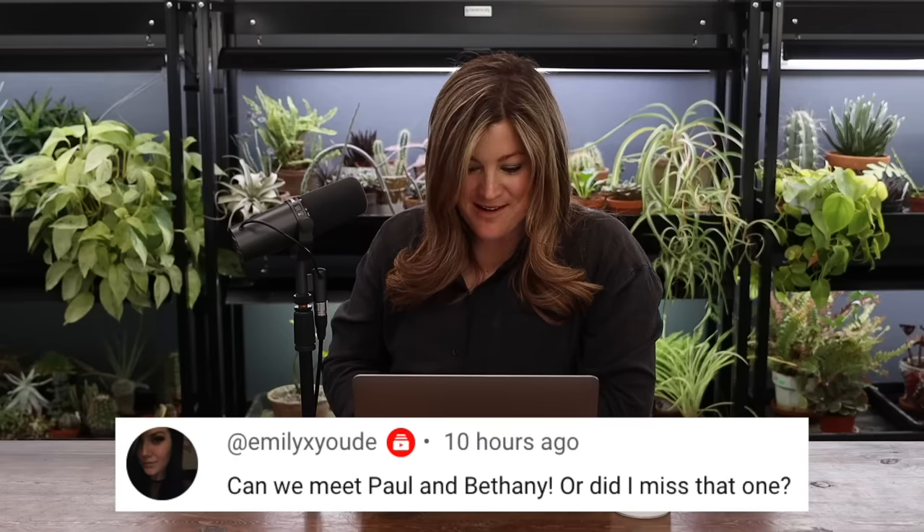Emily asked: can we meet Paul and Bethany? I try to be very respectful of people's comfort level with a camera. Paul and Bethany are awesome about putting a camera out — Paul actually asks me if I want him to film things he's working on. I think Bethany would do a Q&A, but I don't know if Paul's quite there yet. So I will let them decide when and if they want to — it doesn't bother me if they don't ever want to.